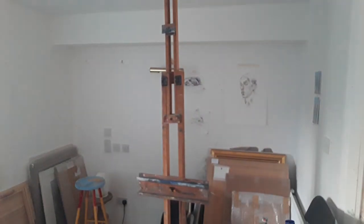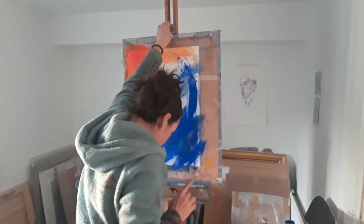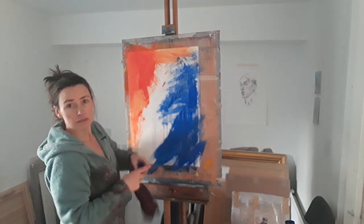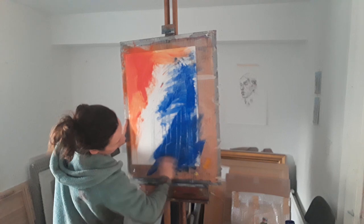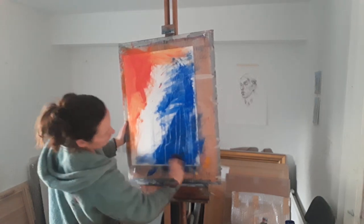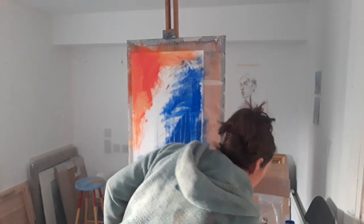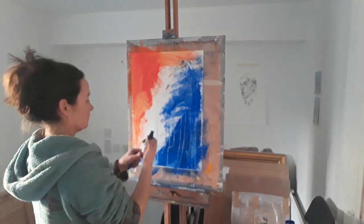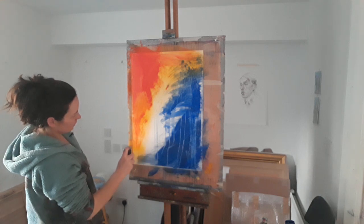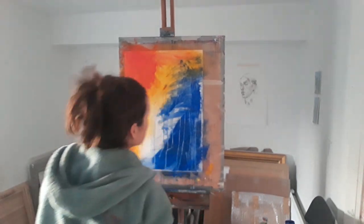I'm going to use the rag to create something of a pattern here. As the water runs through the blue, it kind of gouges a channel that I'm wiping away with the dry rag. And wouldn't that spray be kind of nice now as well? What about the yellow one? I like the yellow with the orange.